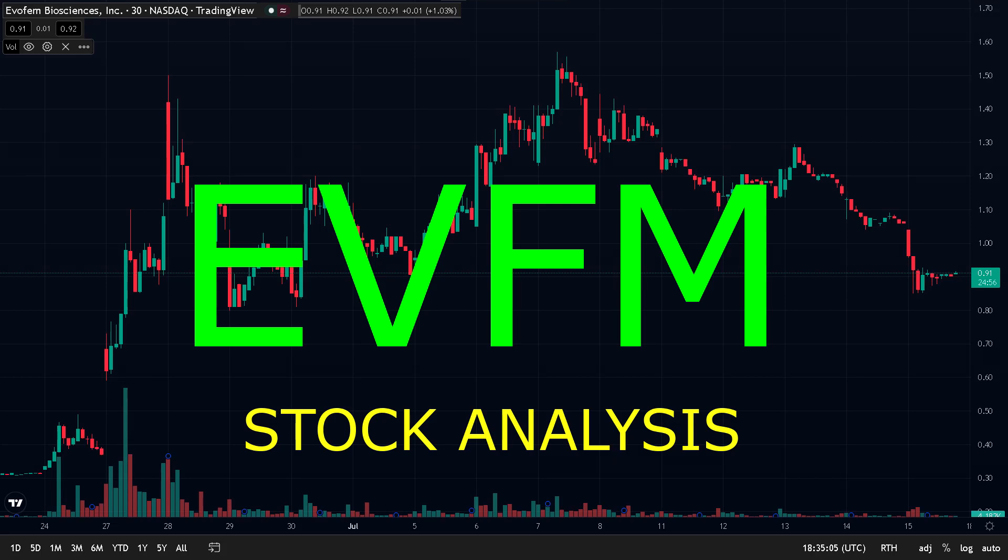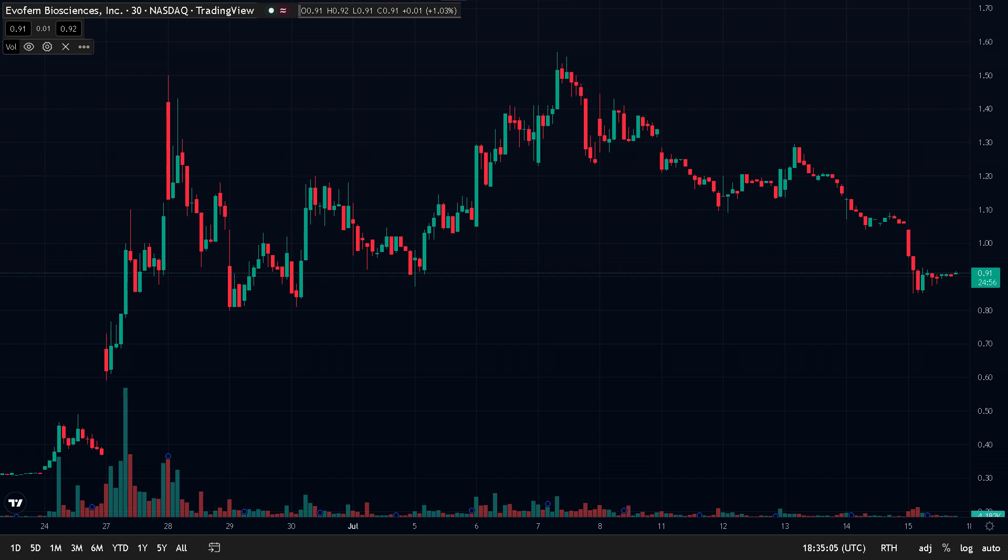If you're looking to buy Evofem Biosciences stock, then keep watching because we're going to look at the company's recent news, how the market is trading the company, what the technicals are telling us, and more importantly, what is the best trading approach.